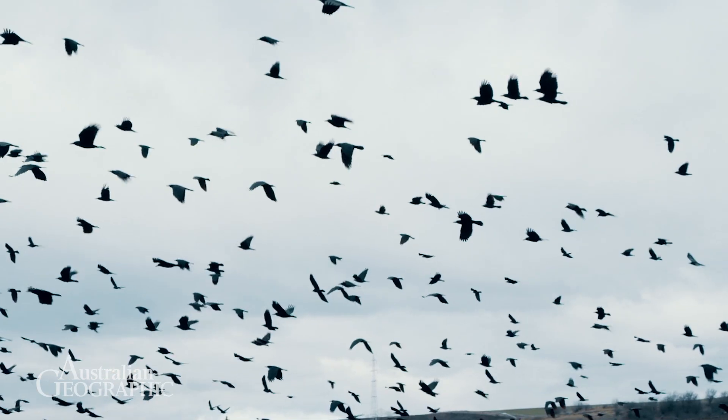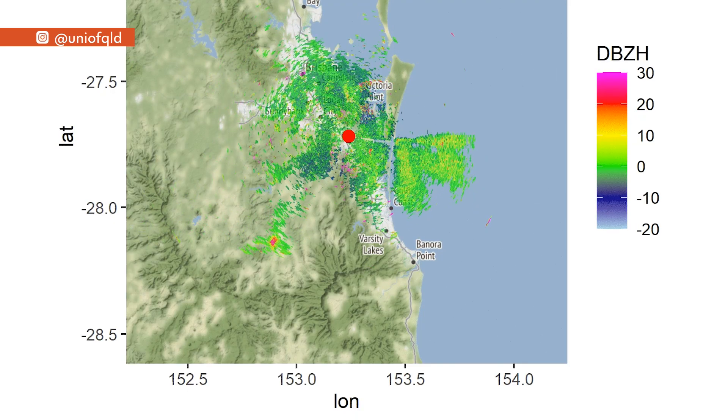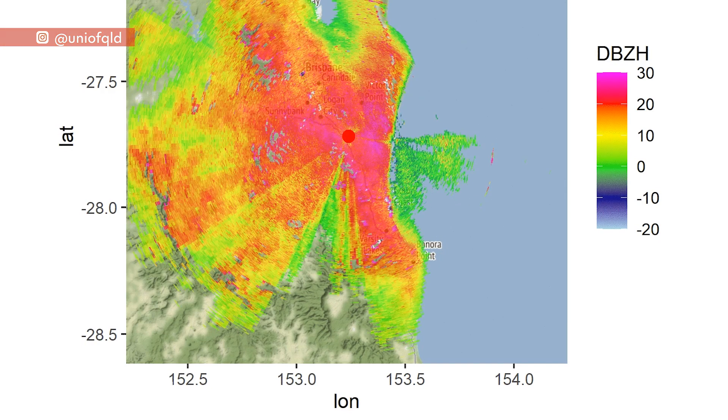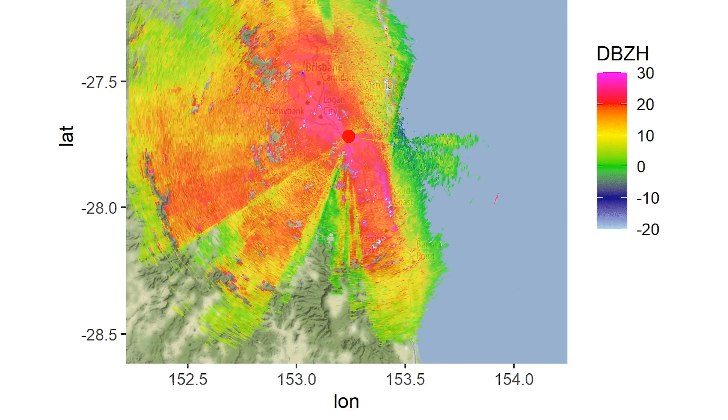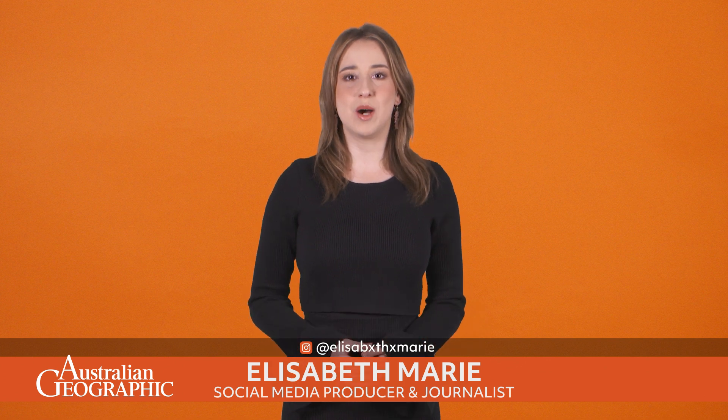Scientists have used information from weather radar not to track storms, but for the first time to keep track of birds as they migrate across Australia. So what have researchers discovered, and how can it help us protect vital bird species?